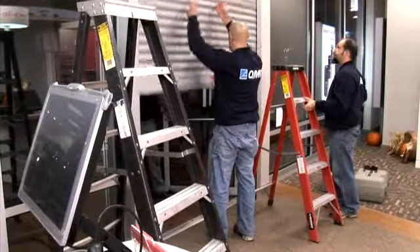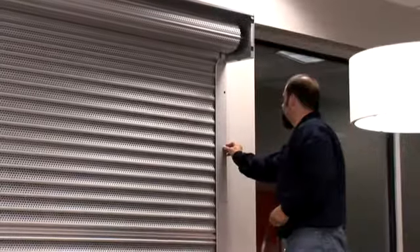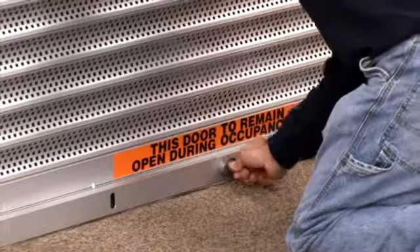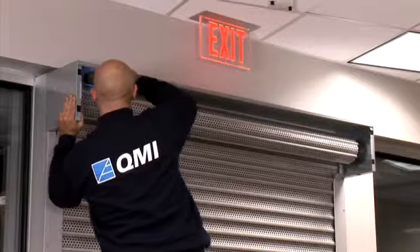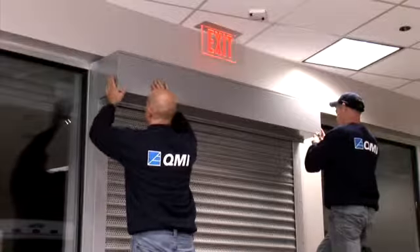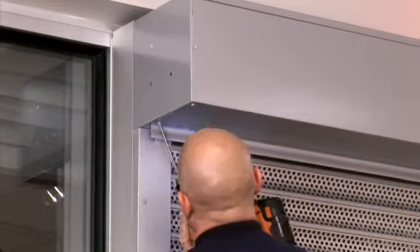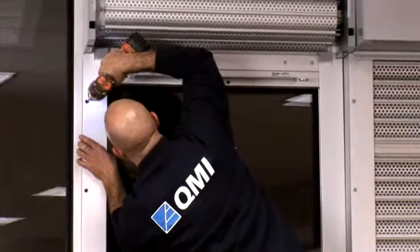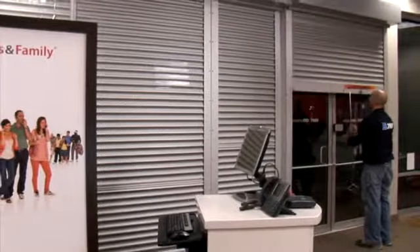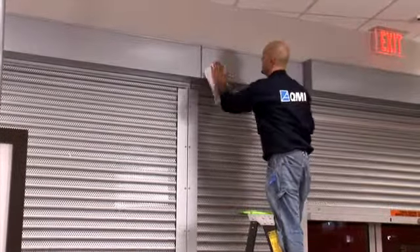The shutter is tested to ensure the spring-assisted manual shutter is easy for the store manager to operate. A bottom lock is operated with a thumb turn inside. The color-matched access panel completes the shutter installation. The installation was completed and the store cleaned and straightened prior to opening the next morning.